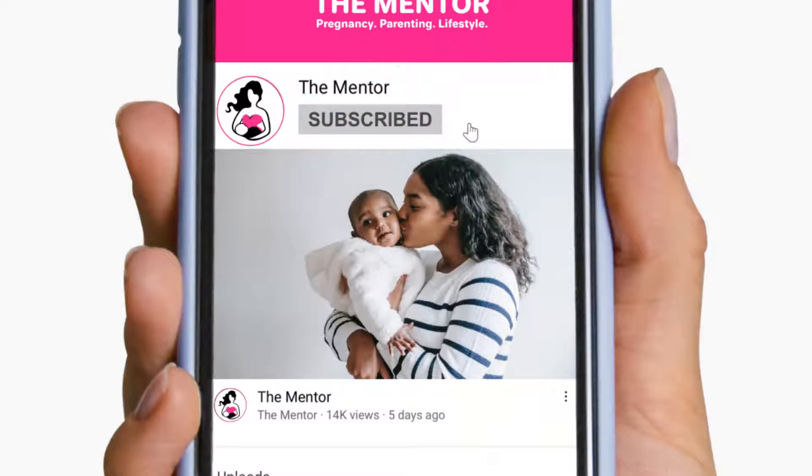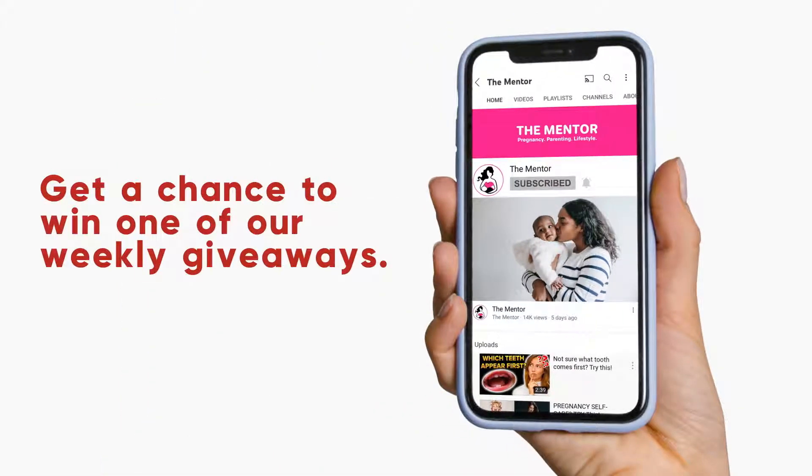Remember to subscribe to never miss an update to The Mentor and get a chance to win one of our weekly giveaways.